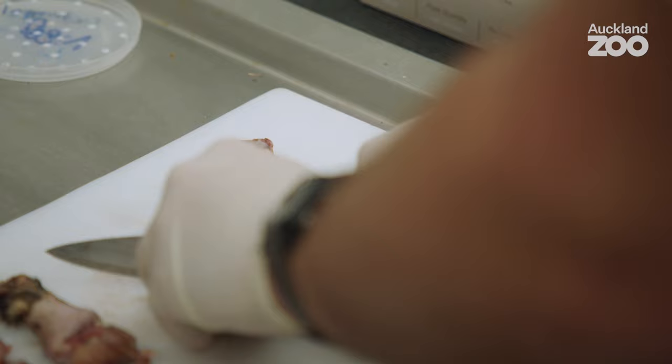We feed these guys seasonally. Winter time we might feed them once, maybe twice a week, depending on how things are going. Summer times, two or three times a week. They don't need to eat all the time. They're ectotherms, they're very efficient, and food goes a really long way with them.